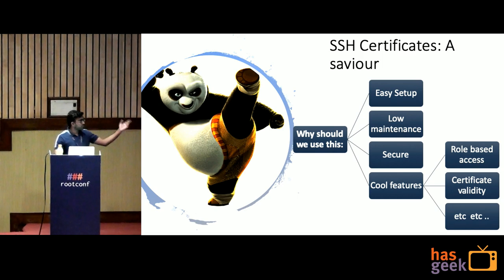SSH Certificates come as a savior — like Kung Fu Panda. They are very easy to set up, low maintenance, secure, and have many cool features like role-based access and certificate validity. We'll discuss this in detail in the further slides.